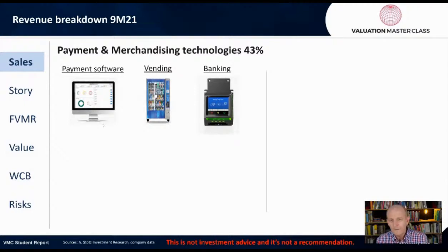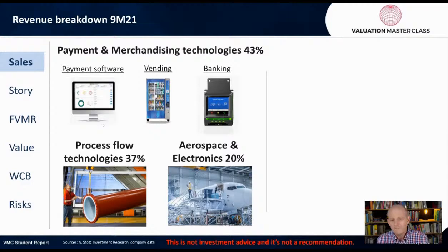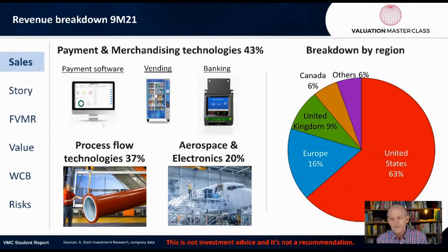43% of revenue comes from payment and merchandising technologies — that's payment software, vending, and banking. The next segment is process flow technologies. Finally, aerospace and electronics at about 20%. This is really a U.S. company: 63% of its revenue is from the U.S. and 16% from Europe, then the UK and Canada. So there's not really exposure in Asia.